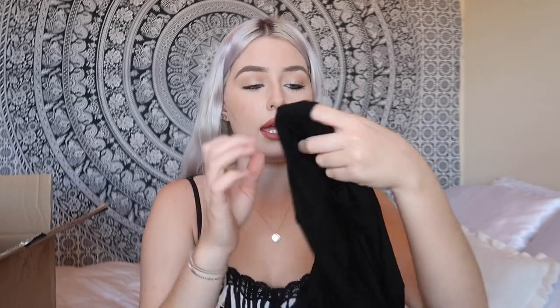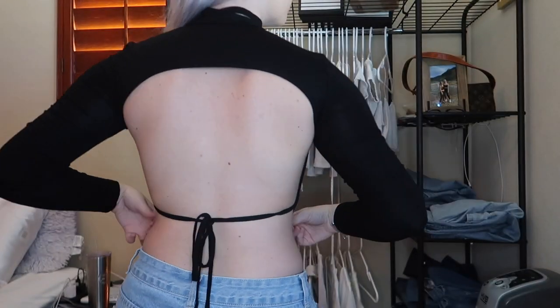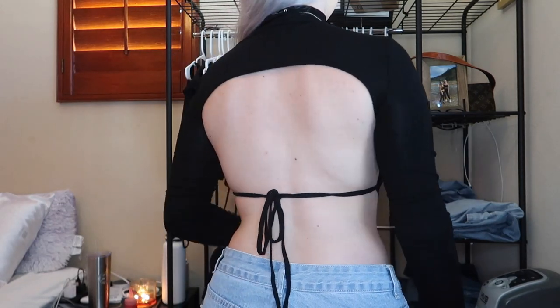Another long sleeve black top — same mock neck style. It's a plain black long sleeve but the back is open and has little strings. You've probably seen this shirt all over TikTok. It's super cute, I love how the back is open with the strings. It's very stretchy, comfortable, and makes for a really cute outfit.